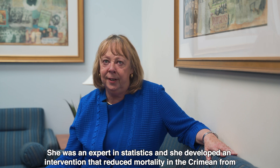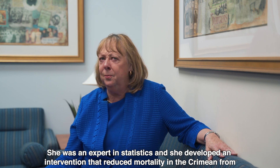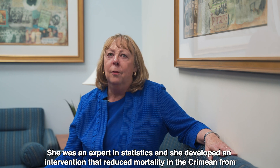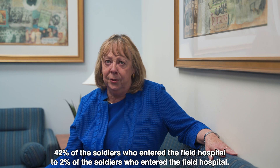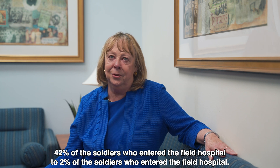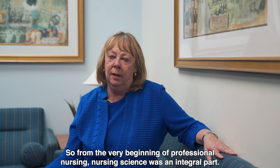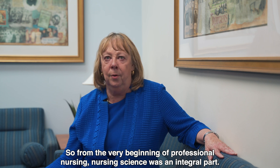She was an expert in statistics and she developed an intervention that reduced mortality in the Crimean from 42% of the soldiers who entered the field hospital to 2% of the soldiers that entered the field hospital. So from the very beginning of professional nursing, nursing science was an integral part.